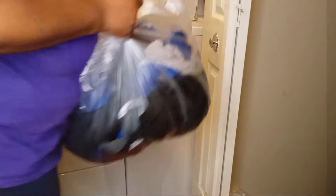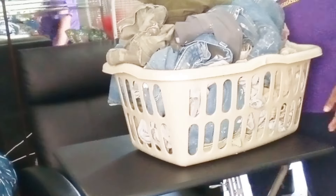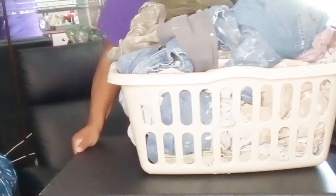Now I'm about to start on my customer that needs to be delivered tomorrow. I'm going to go ahead and get this in the machine, and hopefully before I get myself dressed and ready for work I'll be able to get it in the dryer, fold it, and get it all bagged up.